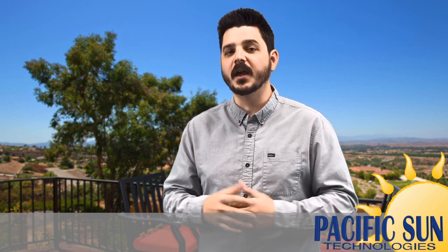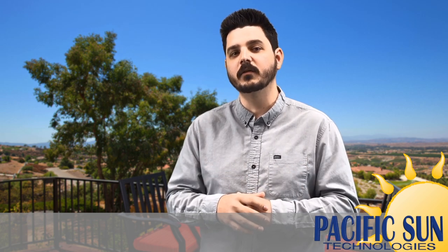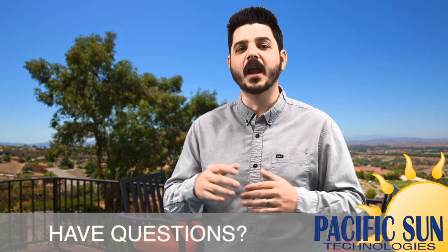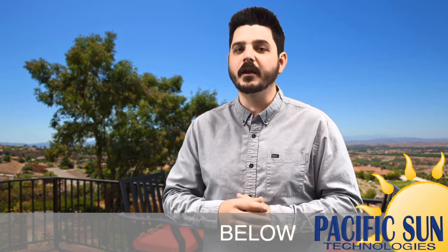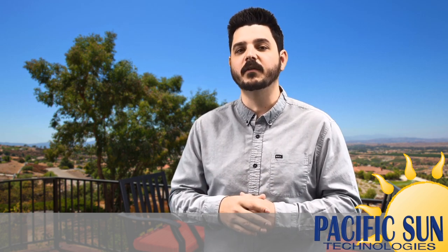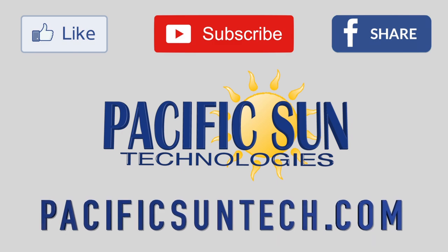That's it for today's video. Thanks for watching. I hope you found the information helpful in understanding the new time of use rates taking effect over the year and how they'll impact you. If you have any questions, leave a comment below — we're here to help you make the right choice and understand the advantages of investing in renewable energy. Please be sure to like this video, share it with your friends, and subscribe to our social media pages to receive alerts when we publish new videos weekly.